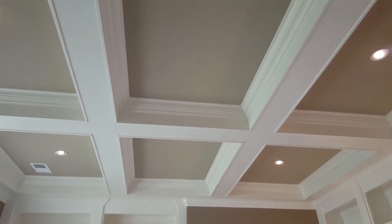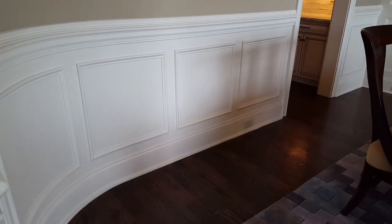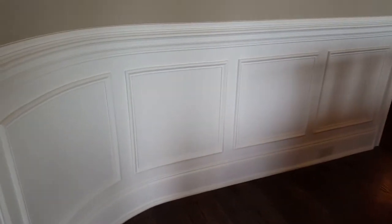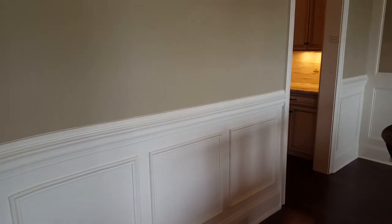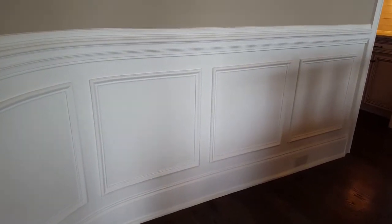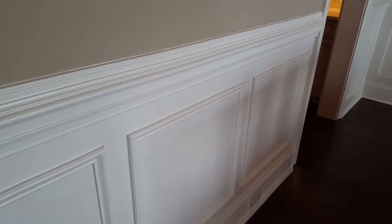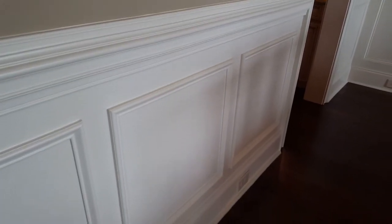This type of ceiling is called a coffered ceiling. That type of trim work you see on the lower portion of the wall is called wainscoting — everybody pronounces it a little differently. That top part right here is often called a chair rail, and you can sometimes see that without the trim work below it.